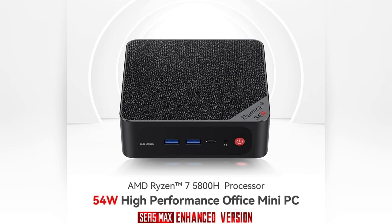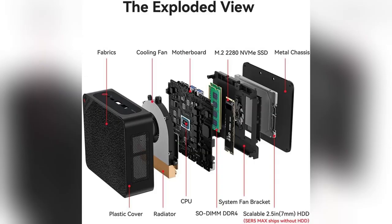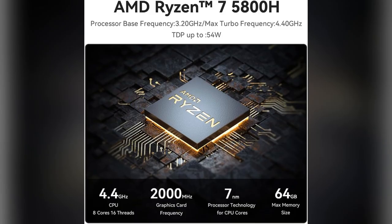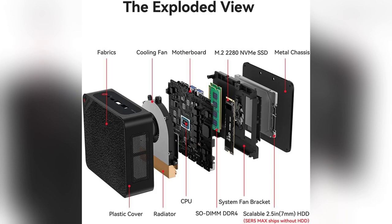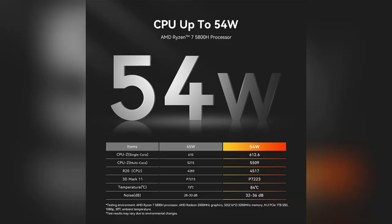Guys, I just upgraded my setup with the Beelink Sur5 Mini PC, and oh my god, total game changer. Imagine breezing through work with zero lag — that's what the AMD Ryzen 7 5800H does for you. Yesterday, I edited a 4K video in Premiere Pro without a single hiccup.